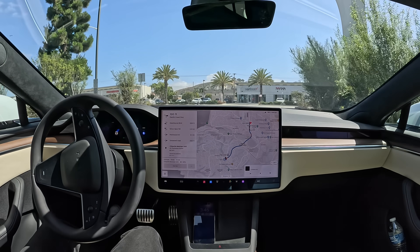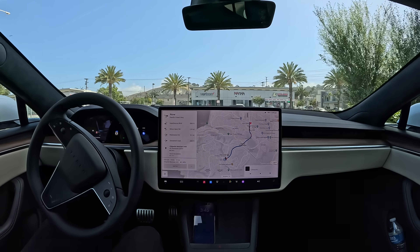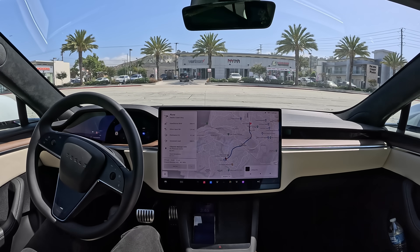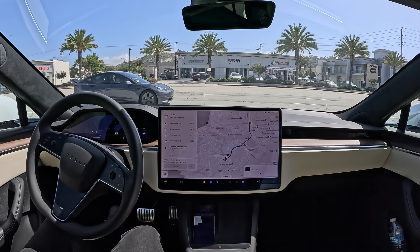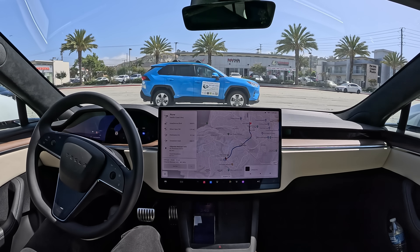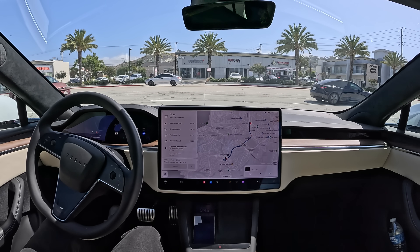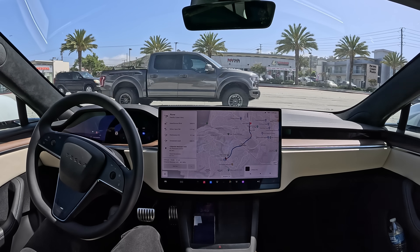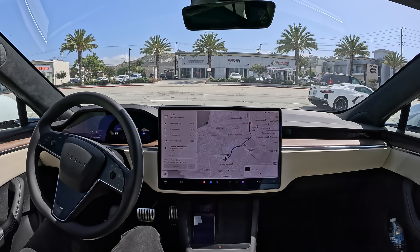Creeping along here now. It has to do a very bold move that I do not think it's going to be able to do, especially not with all this traffic that is appearing now. It needs to get all the way from here into the left turn lane. I don't see that happening, but let's see — maybe there's a way somehow.